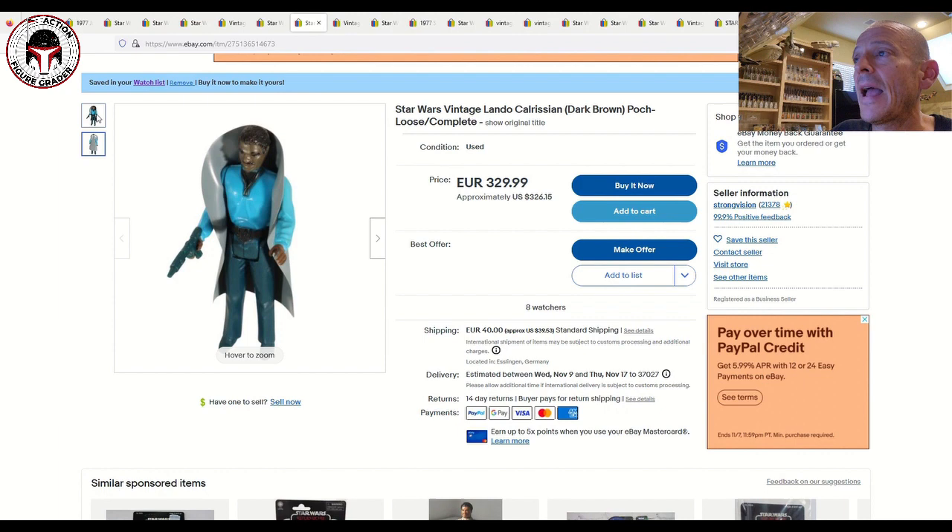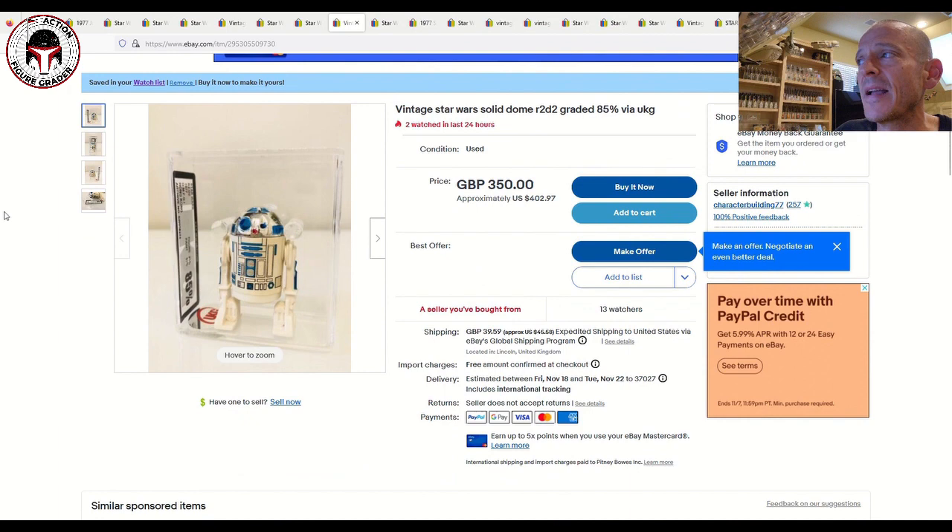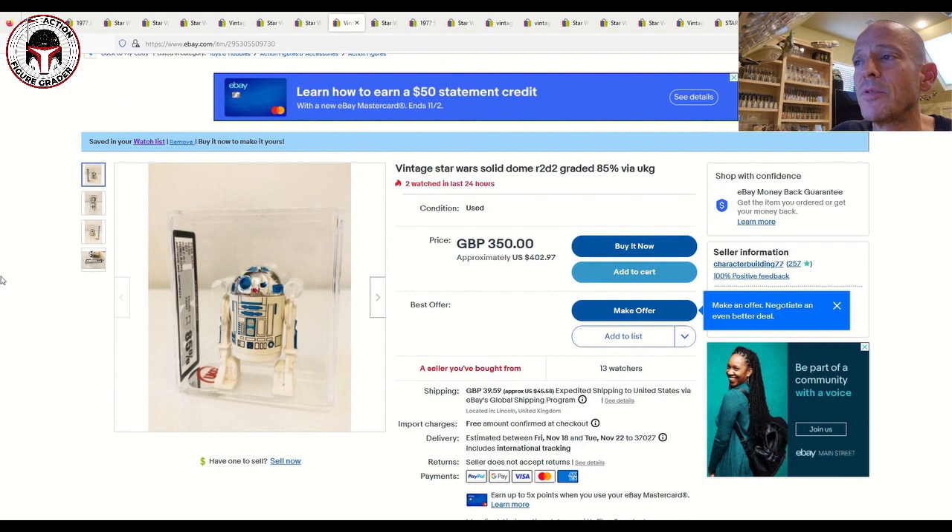Here's another make-an-offer: a UKG 85% Hong Kong solid dome R2-D2, First 12 R2-D2, high grade. Listed for 350 pounds (about $402 US), make an offer. Seller 'Character Building 77' always has hot figures — I've bought from this seller before and have always been very happy. That is a really nice R2. Maybe you can make an offer around 300 pounds and see what happens.